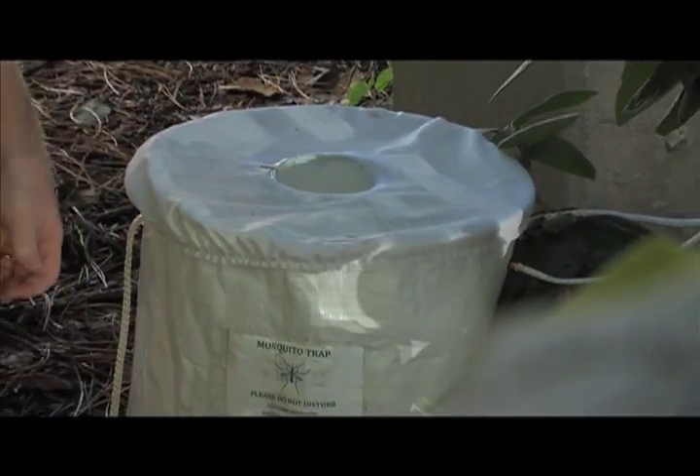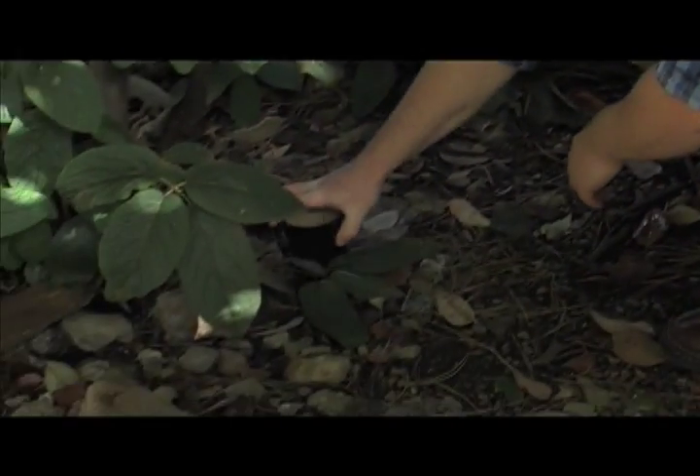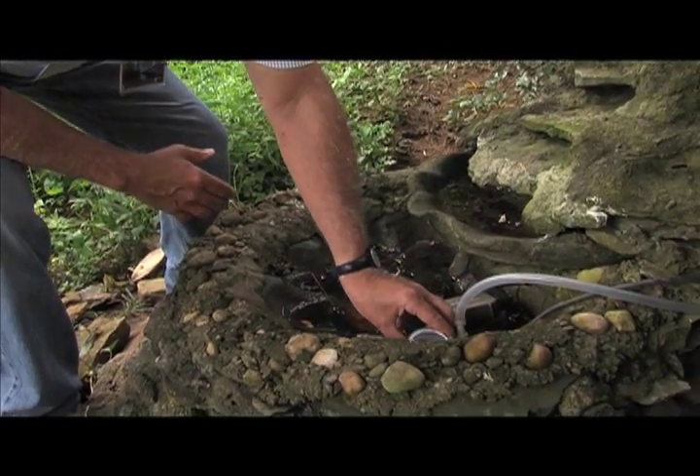Mosquitoes are most active during twilight and early morning hours. The other trap we use to monitor eggs is a small black cup. The Asian tiger mosquito is a container-breeding mosquito, which means that it lays its eggs in any kind of container that collects water.